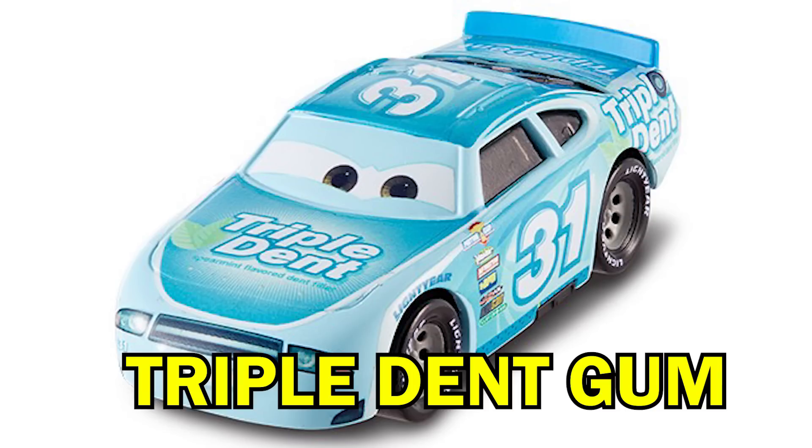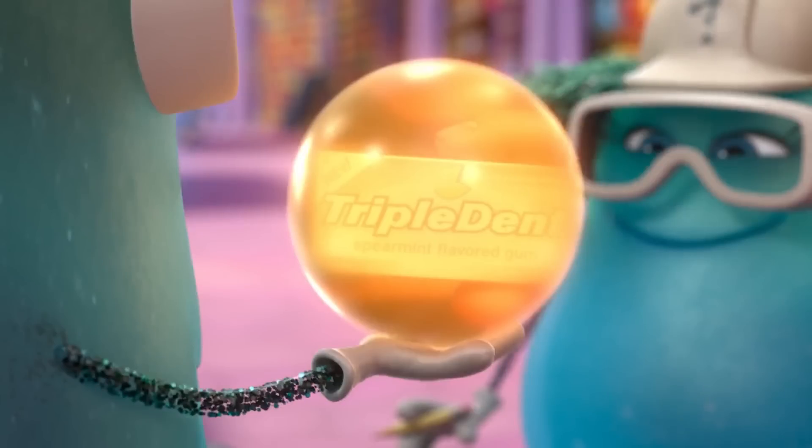Racer number 31, Terry Cargus, is sponsored by Triple Dent Gum, the chewing gum from Inside Out with the recurring jingle that plays throughout that movie.